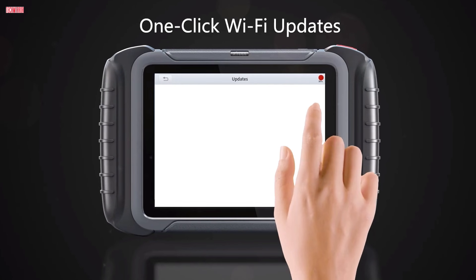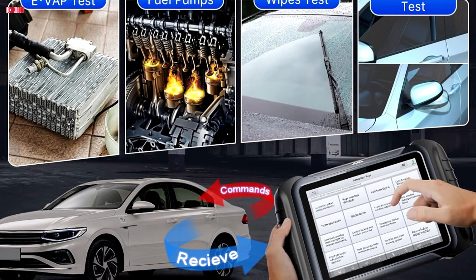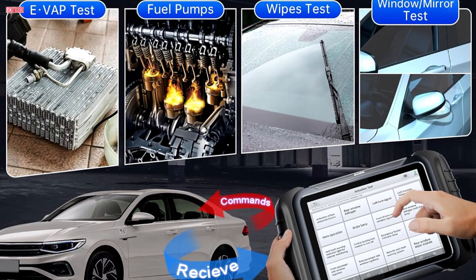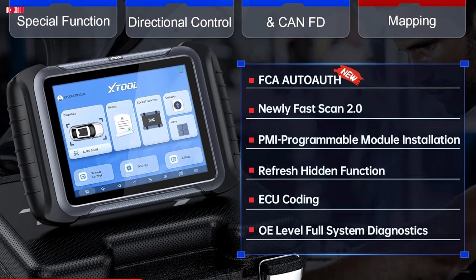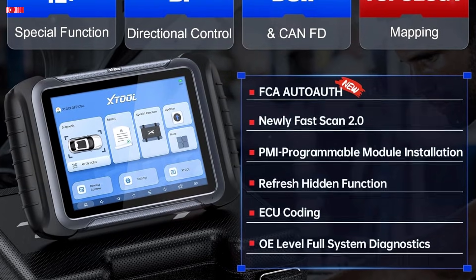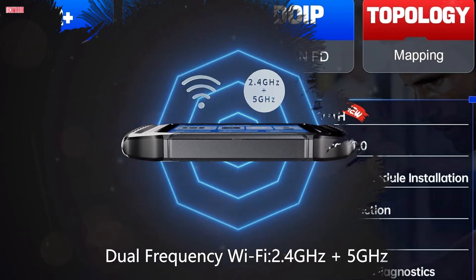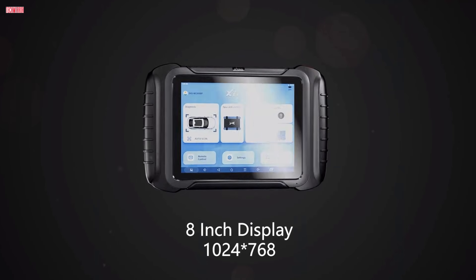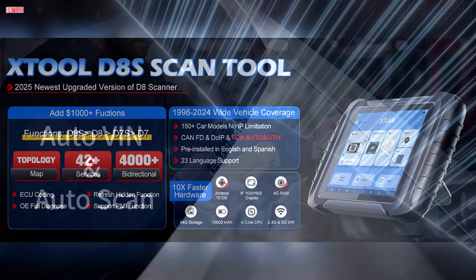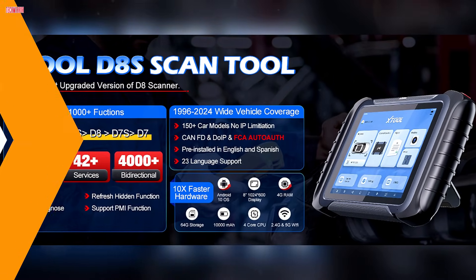Coverage extends to more than 10,000 vehicles worldwide, with support for FCA AutoAuth, KNFD for newer GM models, and DOIP for BMW, Jaguar, and Land Rover. User feedback highlights its fast boot-up, easy-to-use interface, and powerful graphing and recording features, which make diagnosing complex issues straightforward. With three years of free software updates and wide vehicle compatibility, the Xtool D8s stands out as a highly capable, future-proof diagnostic tool that balances advanced functions with strong value.